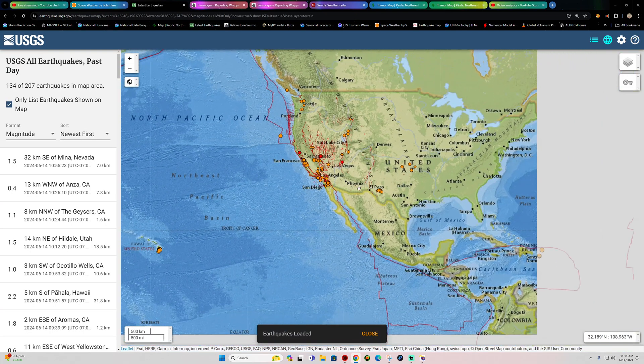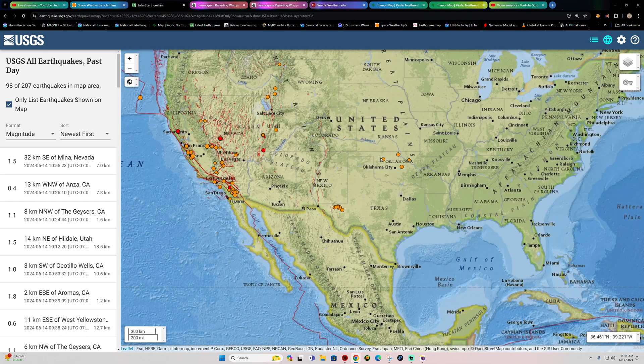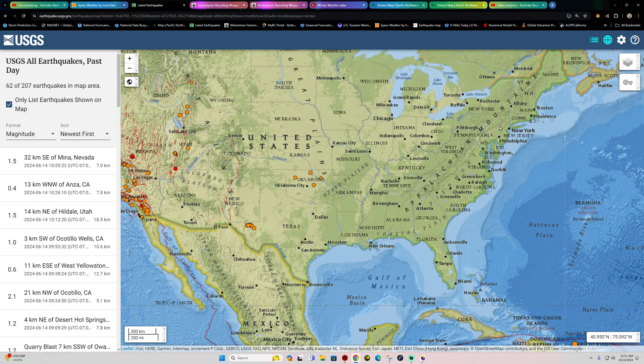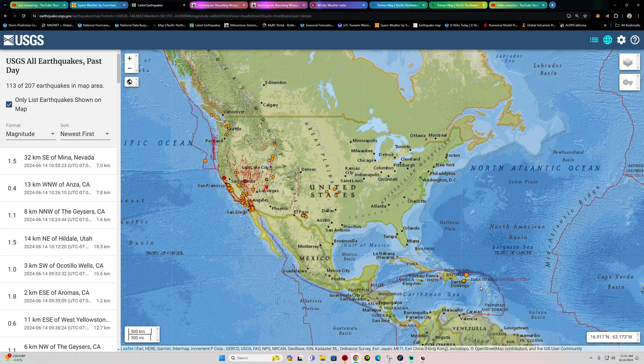Moving on — Texas and Oklahoma show typical patterns. The oil fields are getting hit, nothing of unusual activity. It's crazy to think that this level of seismicity is all considered normal now across the oil fields of Oklahoma and Texas.